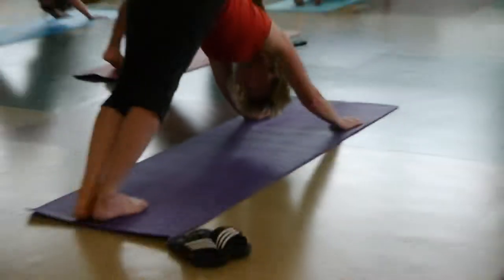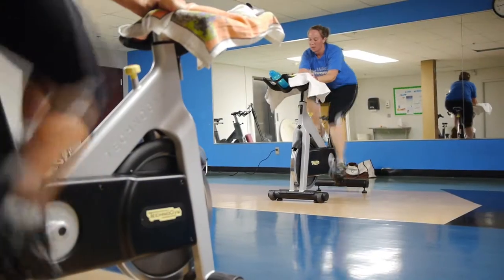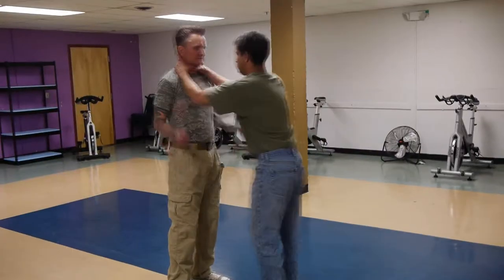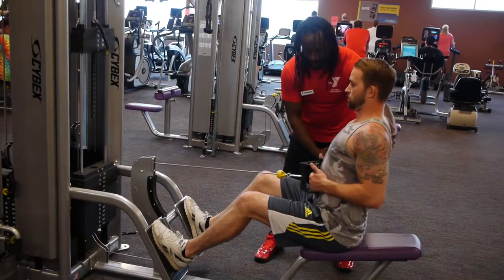The Y offers over 25 different group exercise classes ranging from yoga, cycling, self-defense, and much more. Our certified instructors will help you achieve your individual goals.